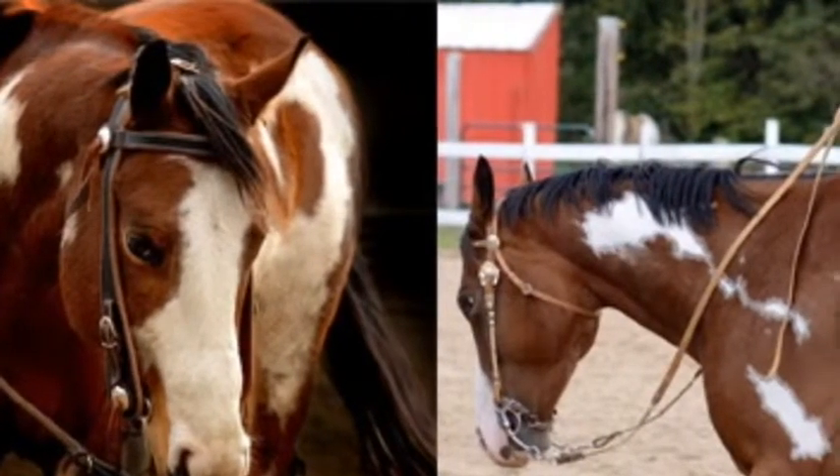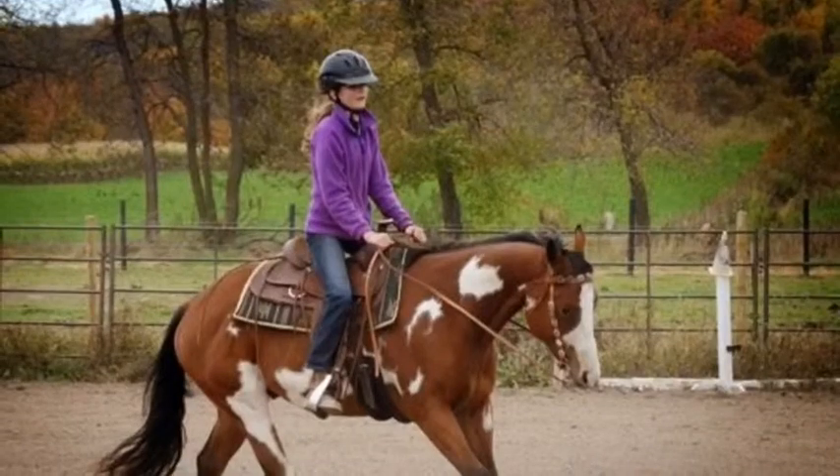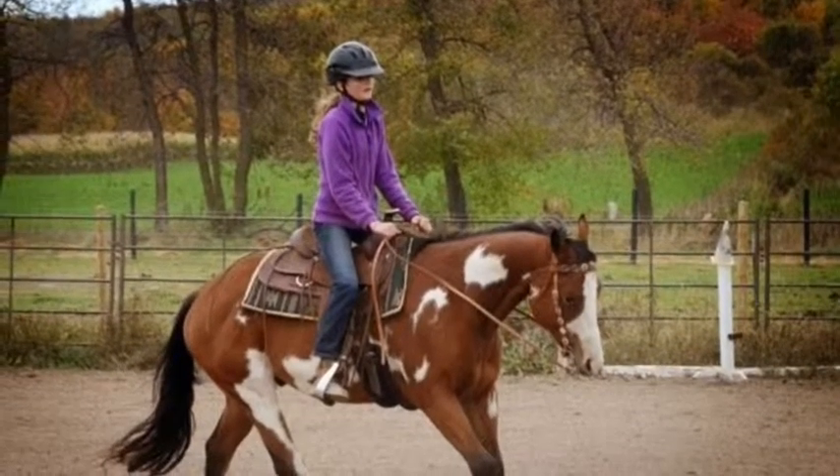Alright guys, so this is a couple pictures of what Aston looks like. I thought I'd just put them in, so thanks for watching guys, bye!